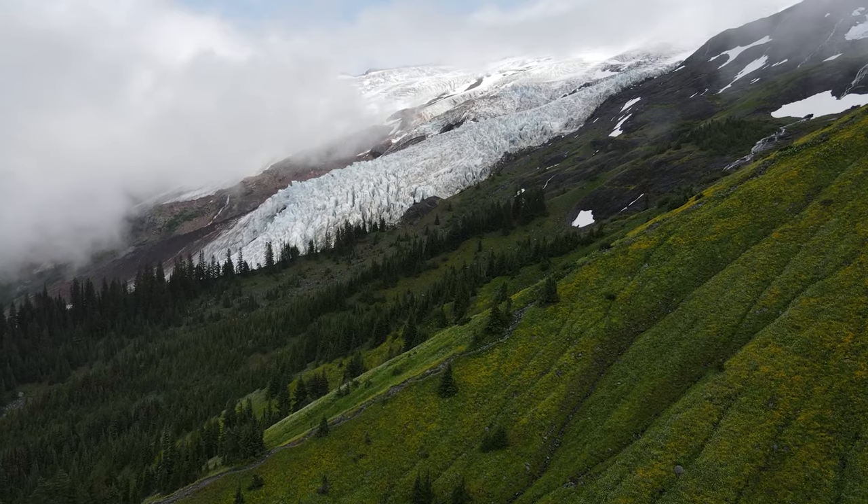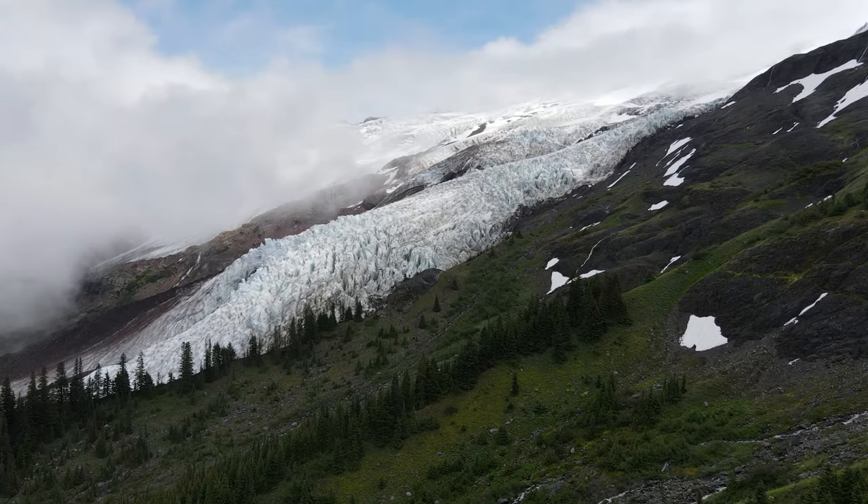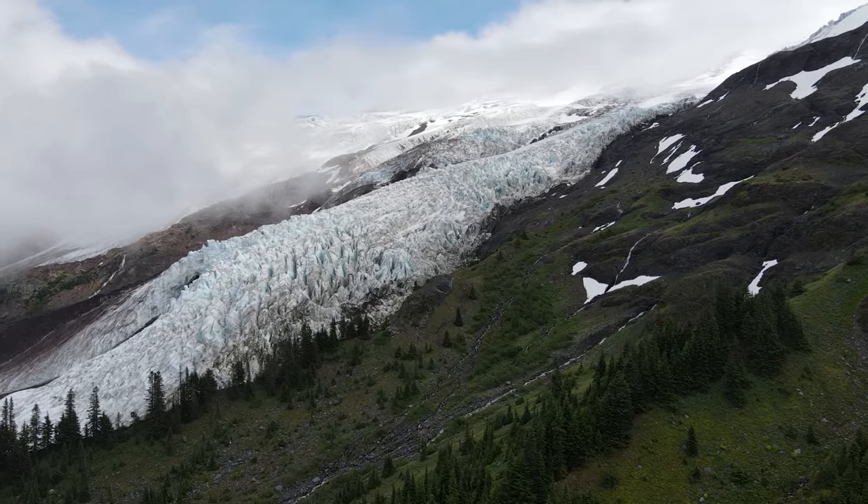If you guys are ever in the Mount Baker region and want to do an easy glacier hike — again, about a 5.5 to 6 mile round trip from the parking lot — and want to avoid crowds, you definitely have to come to the Heliotrope Trailhead. It's such a beautiful and easy mountain place to hike. Hopefully you guys enjoyed this video, make sure you hit that like and subscribe button, and I'll see you guys next time.